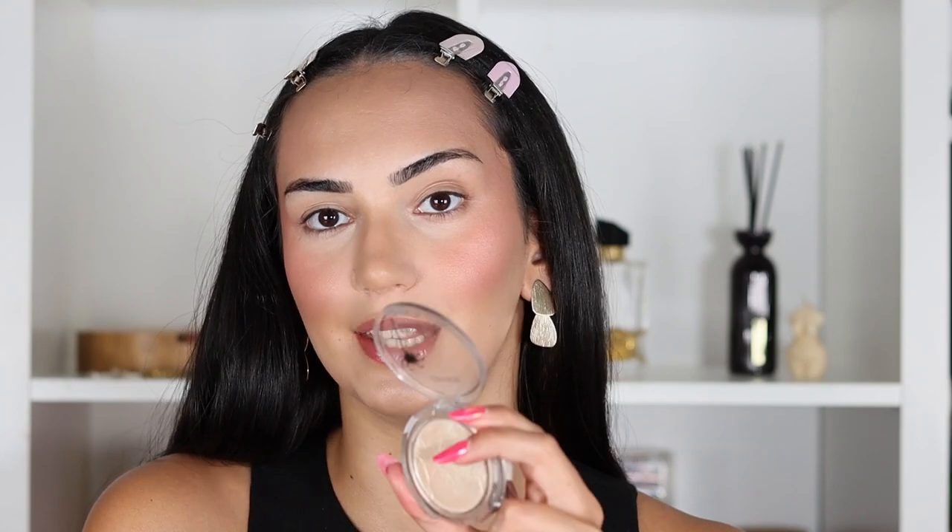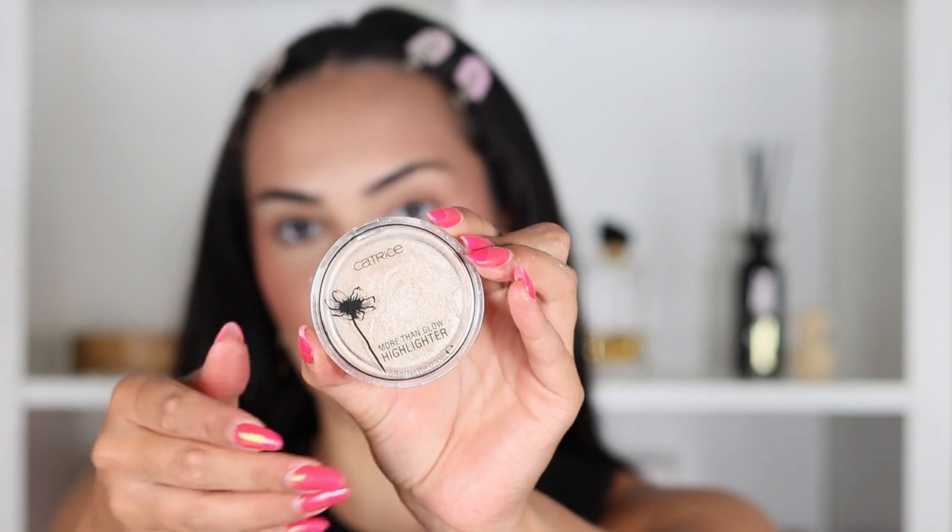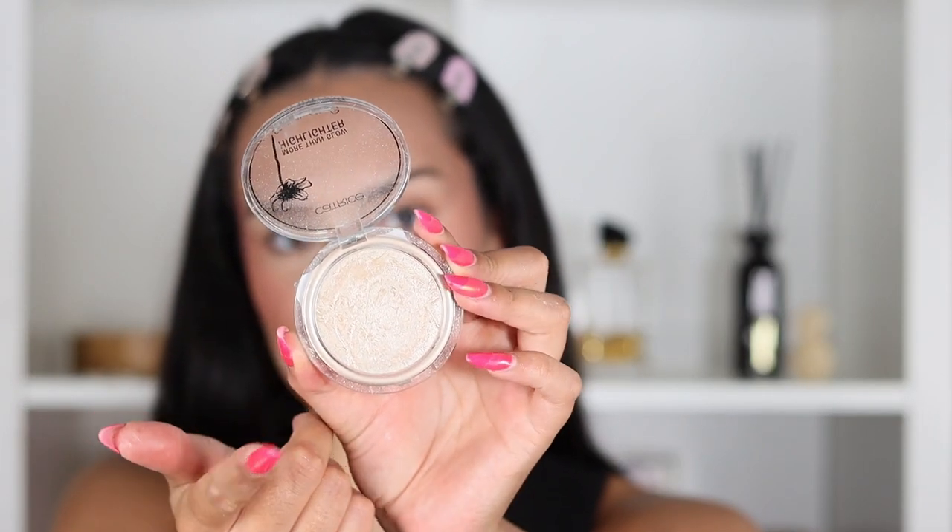For highlighter, this one from Catrice is the More Than Glow Highlighter in shade 010. It goes on intensely really quickly so you gotta be careful, but in Europe it is the best drugstore highlighter I've found. I love the finish. One more round of setting spray — this is really blinding for the inner corner and brow bone and it truly brightens up the eyes.